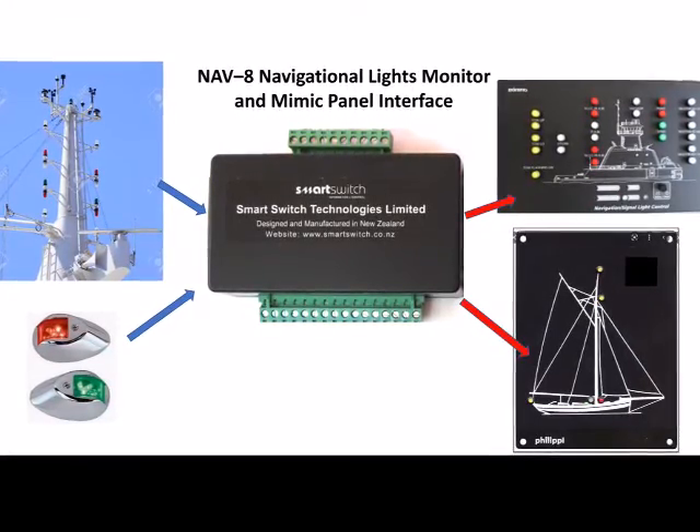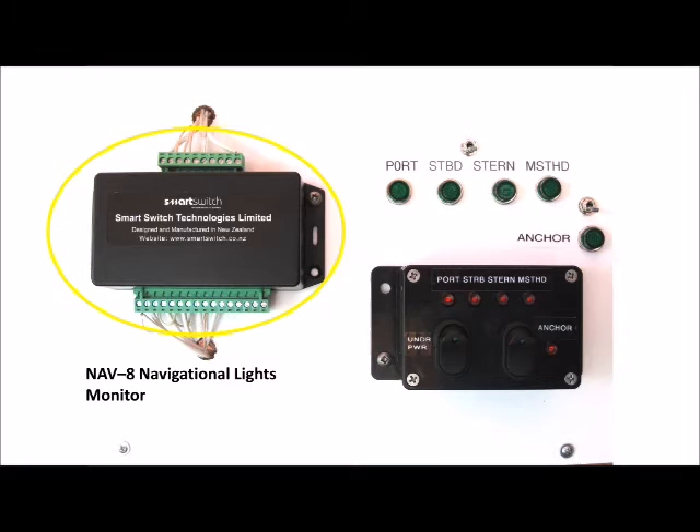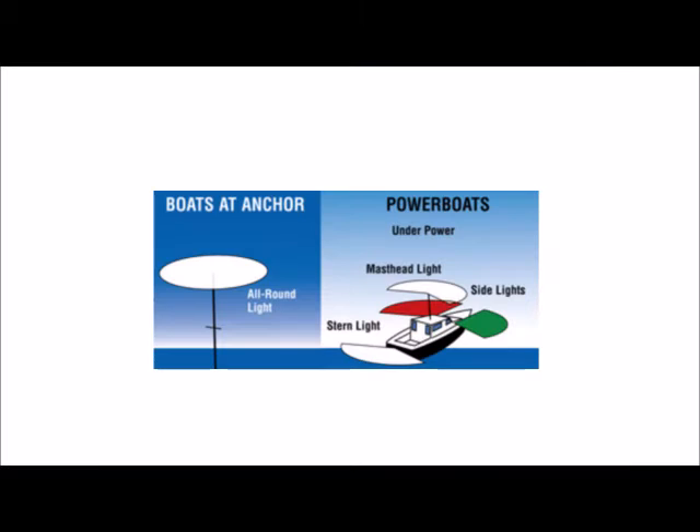Any number of NAV8s can be used to support the Mimic Panel. A panel was constructed for the purposes of this demonstration. It consists of the NAV8 and a simple Mimic Panel which also incorporates lighting control switches. Two switches were incorporated: one to control the four lights required for a boat under power, and a second to control the anchor light for boats at anchor.